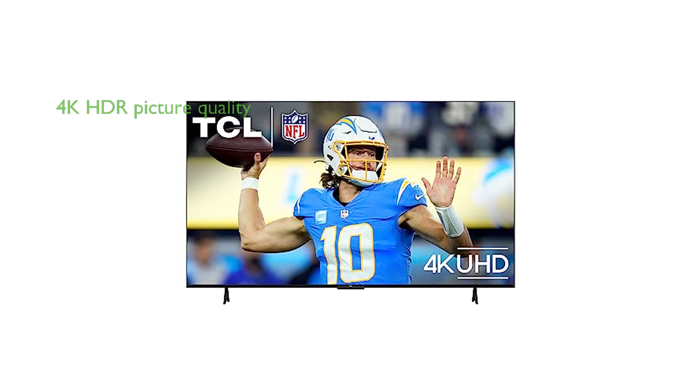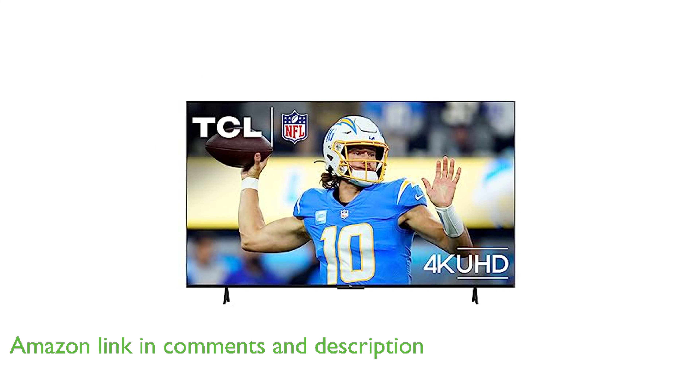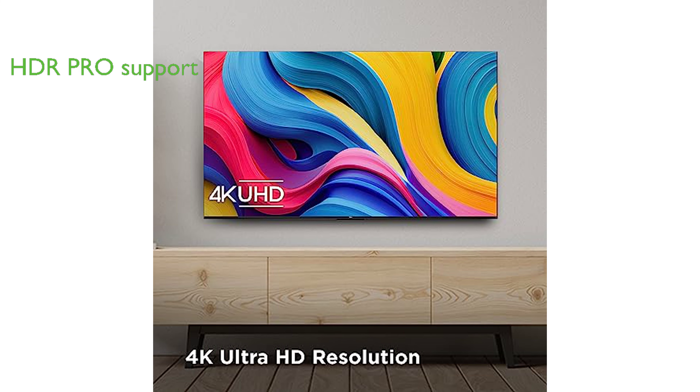The TCL 75-inch Class S4 4K LED Smart TV offers a stunning 4K HDR picture quality, providing a resolution four times that of Full HD, which enhances clarity and detail. The HDR Pro feature supports Dolby Vision, HDR10, and HLG, ensuring bright, accurate colors and fine details for a lifelike viewing experience.